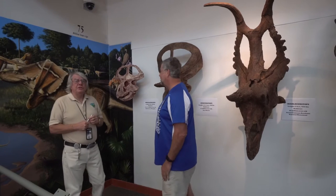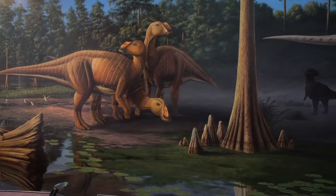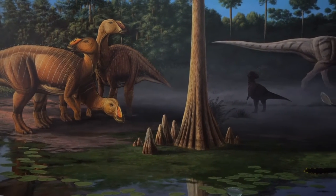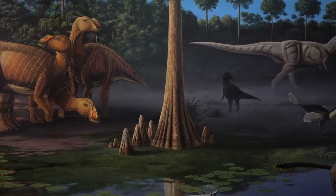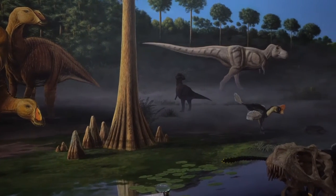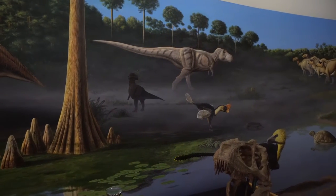I'm a ranger with the Grand Staircase Escalante National Monument, which is a Bureau of Land Management National Monument created in 1996 by Bill Clinton. We have just changed out our display to be horned dinosaurs, which we're finding in the monument.